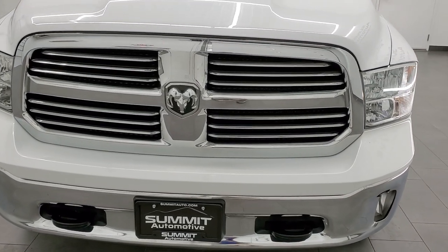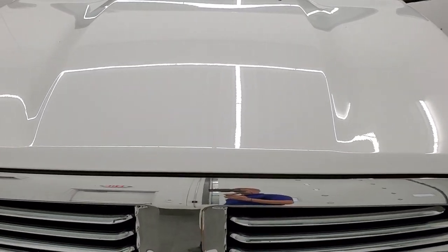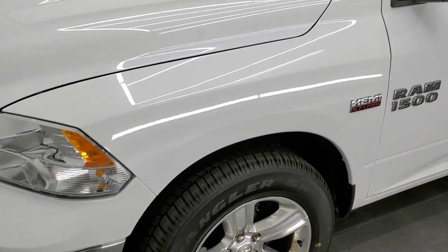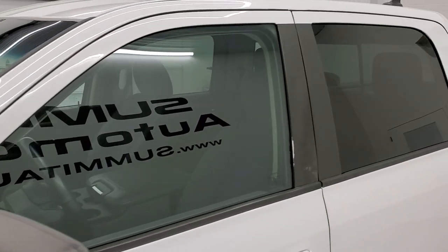Bright white clear coat is the color. We shoot all of our videos in 1080p 60 frames per second. So if you have HD capabilities on your computer, tablet, smartphone, or television, turn them on right now because it is definitely your best way to check out the quality and condition of the truck before seeing it in person.